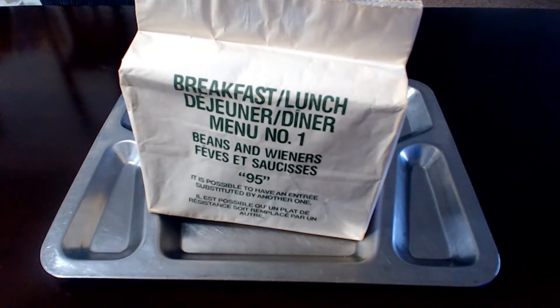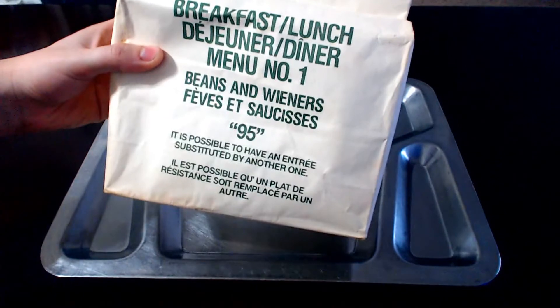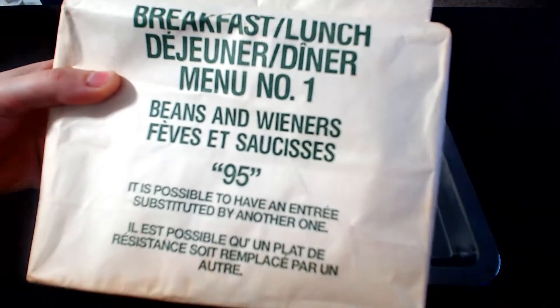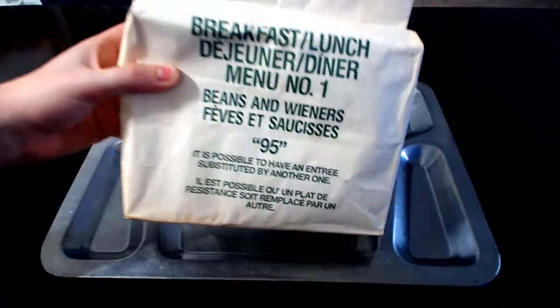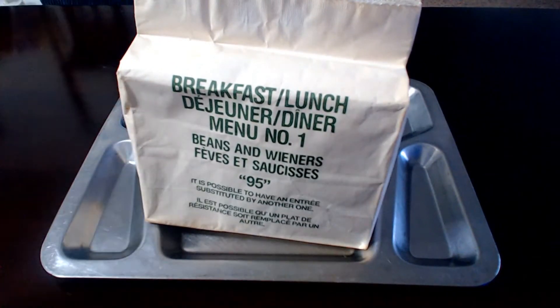Welcome back everyone, this is Cortex Rations. Today I've been doing a lot of US vintage rations — I haven't done any modern ones, just vintage. So it's time to try out another country that's a little more vintage instead of doing a modern international. I did a Chinese modern, but let's go vintage first with our Canadian breakfast, lunch, menu number one: beans and wieners. As you can see right there on the front, this is from 1995, so we're going back a good amount of time here.